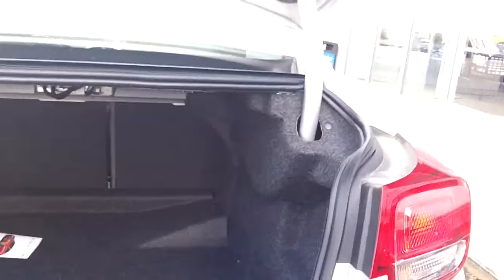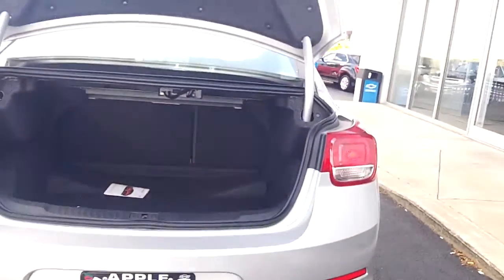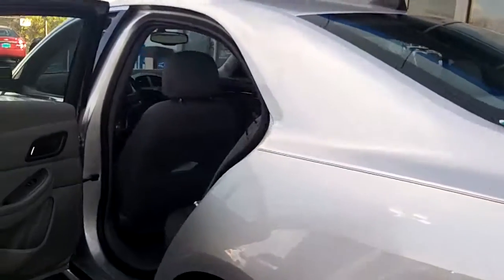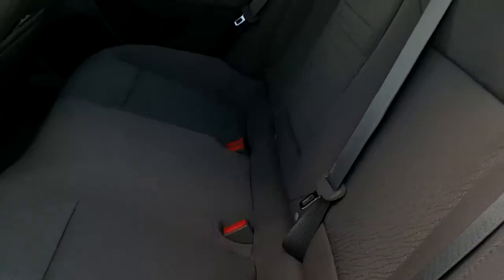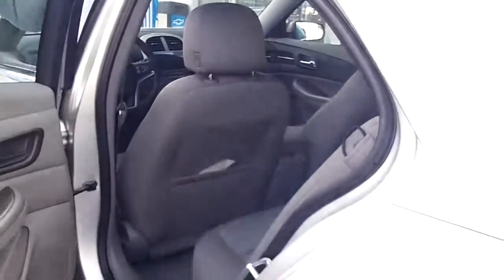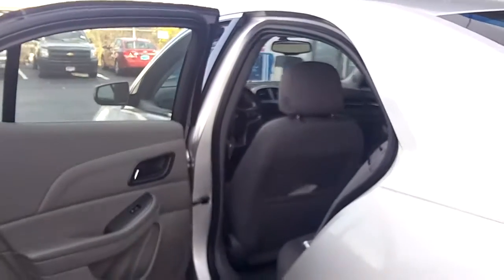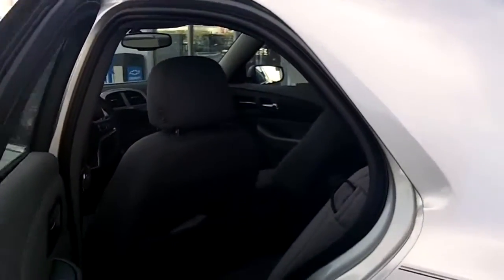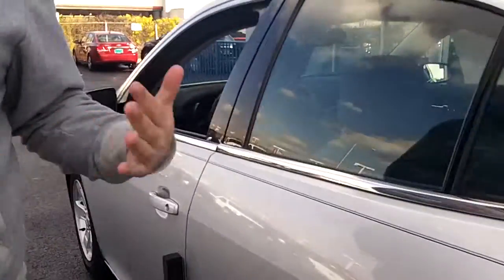It also has a 60-40 fold-down rear seat if you do need more space. The back seat has great room as well. This particular vehicle has a gray cloth interior. There's a fold-down armrest in the center. There's pattern cloth — it sort of tries to reduce the impact that any stains would have if you've got kids in the back who happen to spill.